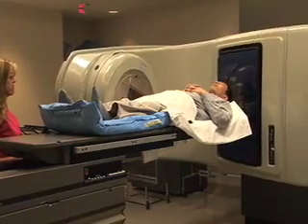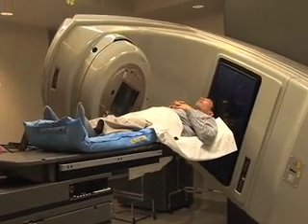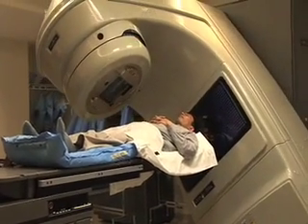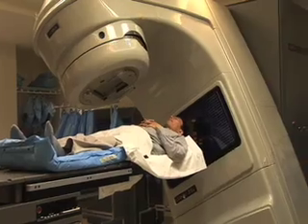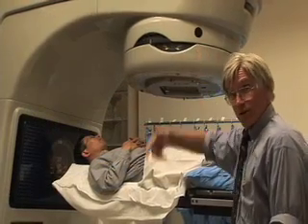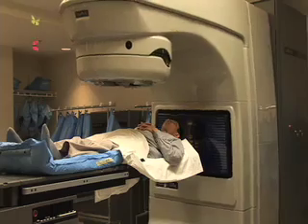This is the linear accelerator we use for treating our patients with external beam treatment. There's a back block which is custom molded to the individual patient, keeping them in a reproducible position each day. The treatment gantry rotates around the patient so that the radiation is focused and summed on the prostate, sparing the surrounding structures.